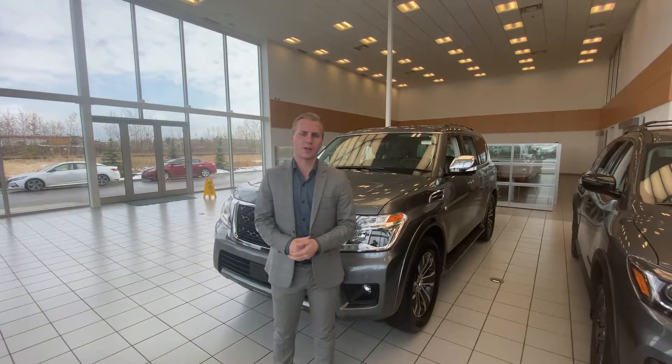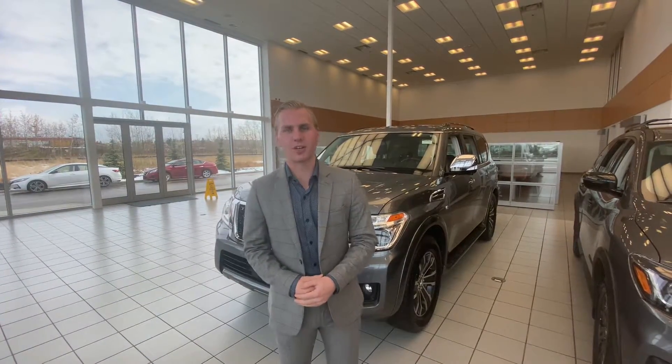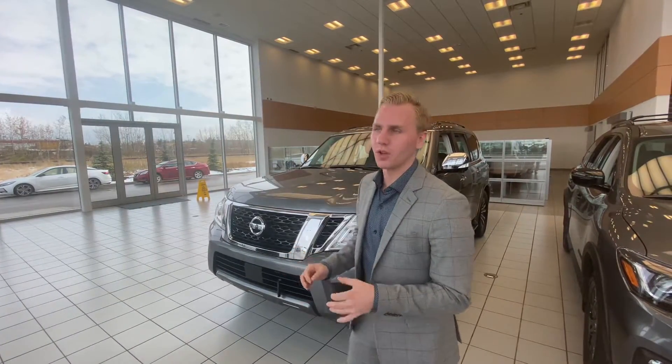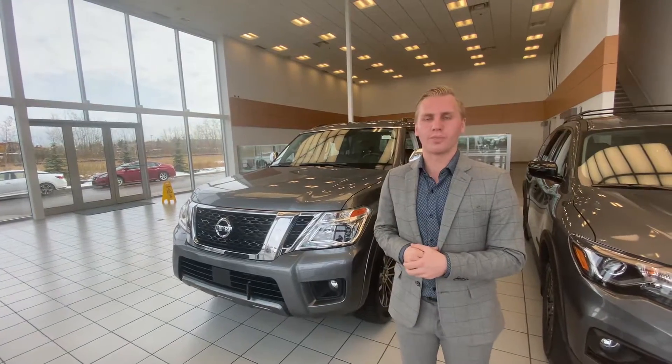Hey Murray, it's Brendan Kemper down here at LA Nissan. I just wanted to step in front of the camera here so I could introduce myself, put a face to the name, as well as show you that beautiful 2020 Nissan Armada.